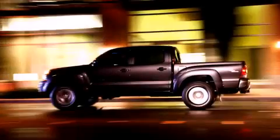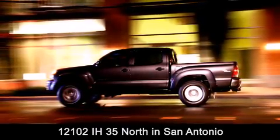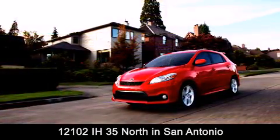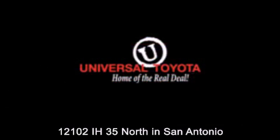Universal Toyota is conveniently located at 12101 Interstate Highway 35 North in San Antonio. Contact us to find out about our specials or visit us at UniversalToyota.com. Universal Toyota — home of the real deal.